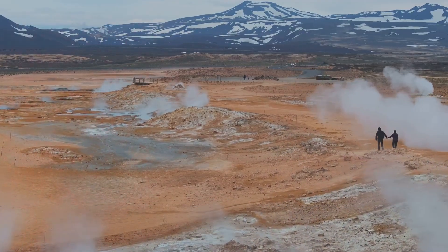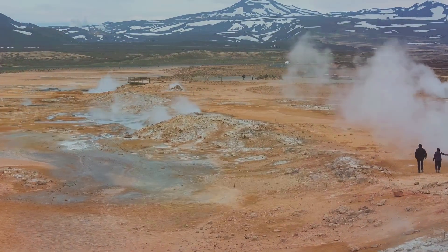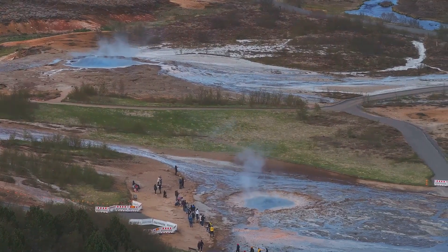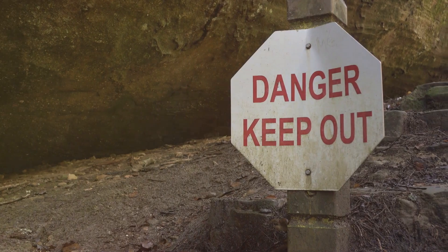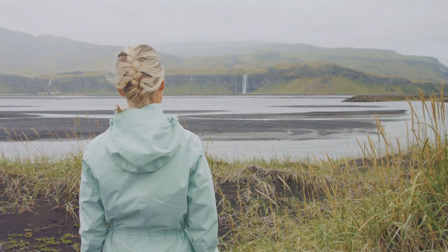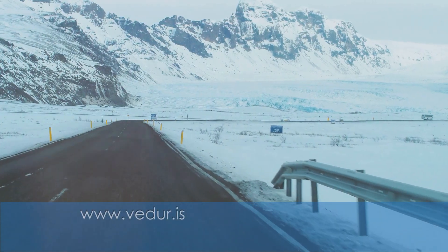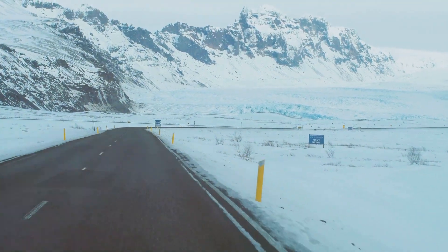While Iceland's volcanic landscapes are breathtakingly beautiful, it's crucial to remember that nature's power should never be underestimated. Always stay on marked trails and never venture too close to volcanic craters or geothermal features. Heed all warning signs and follow the instructions of park rangers. Remember, Iceland's weather can be unpredictable — be prepared for sudden changes in temperature, wind, and precipitation. Always check the forecast before heading out and be sure to tell someone your plans in case of an emergency.